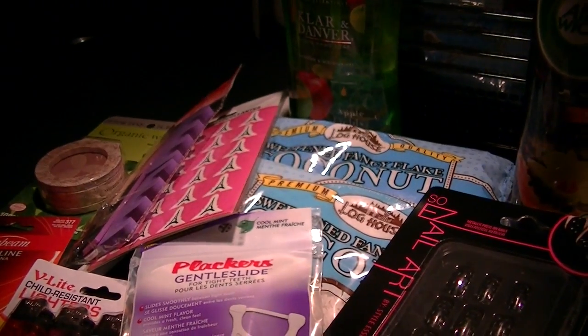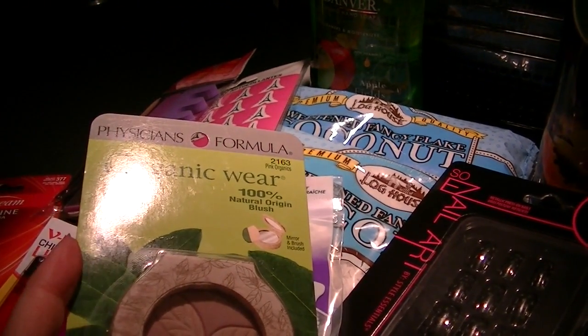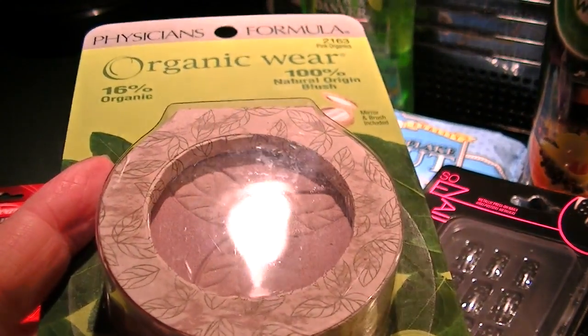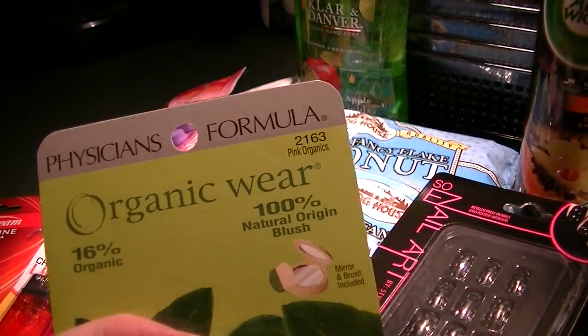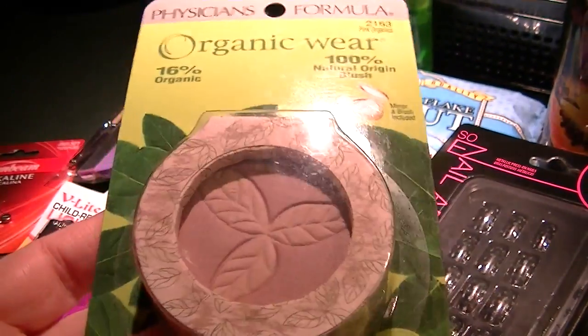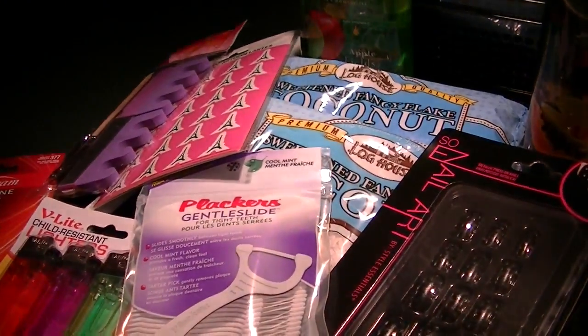I'm going to leave this brush upstairs in the bathroom. Then I saw this Physician's Formula Organic Wear Natural Blush and picked it up — there were three different shades and this one is Pink Organic 2163. If anyone wants to see the nails or beauty stuff separately, let me know.